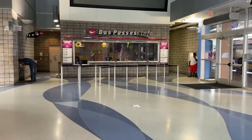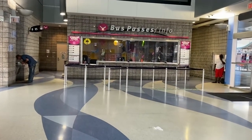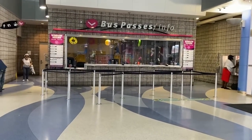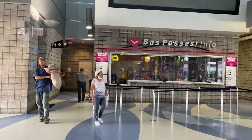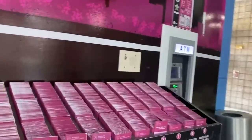Here we are inside of the bus station. Over here you can see the bus pass info — this is where you're going to go to get information about the buses. They can tell you just about anything: where buses are going, any questions or concerns. You can ask these people right here at the front desk. I do believe you can also purchase bus tickets there as well.